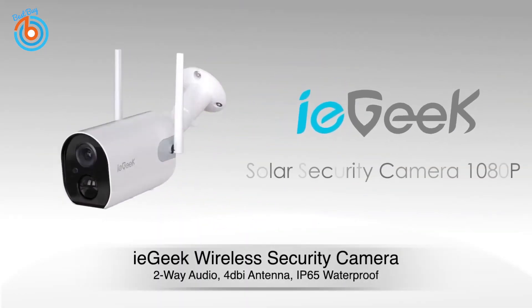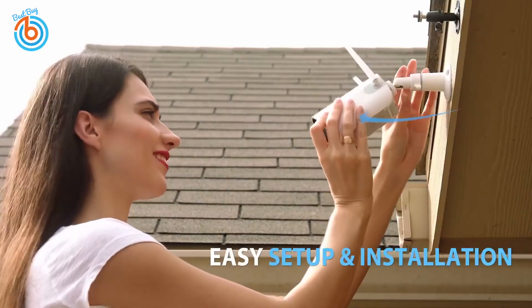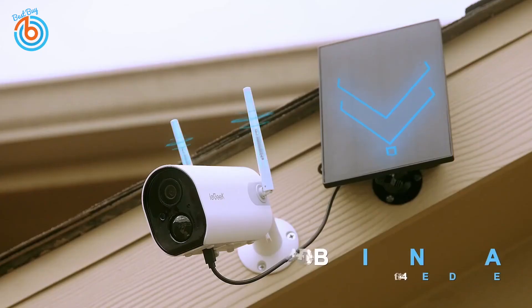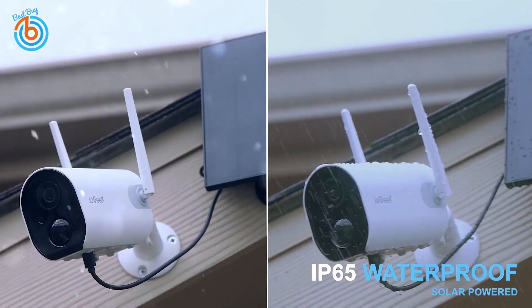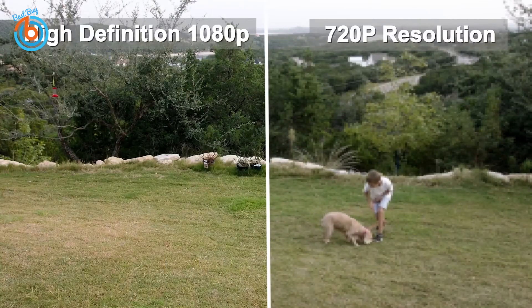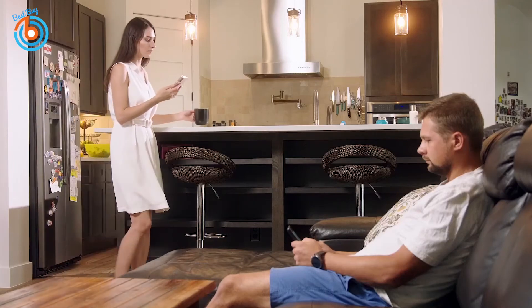This is the ieGeek wireless outdoor security camera. This solar security camera comes with a solar panel and upgraded 15,000 milliamp-hour rechargeable batteries, guaranteeing continuous power. With 360-degree adjustable metal mounts, this outdoor security camera is completely cordless. Its 4dBi dual antennas provide a stronger and more stable network reception than other cameras, and it is IP65 waterproof.